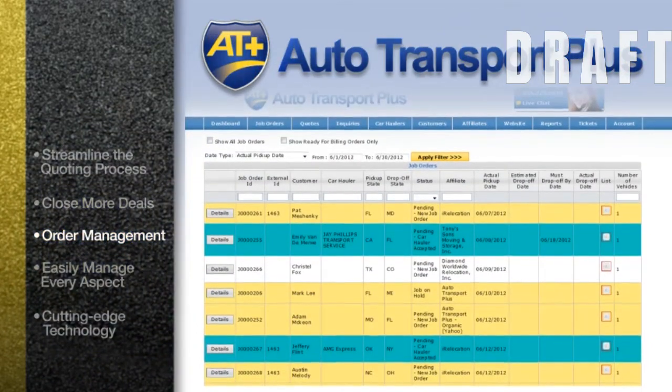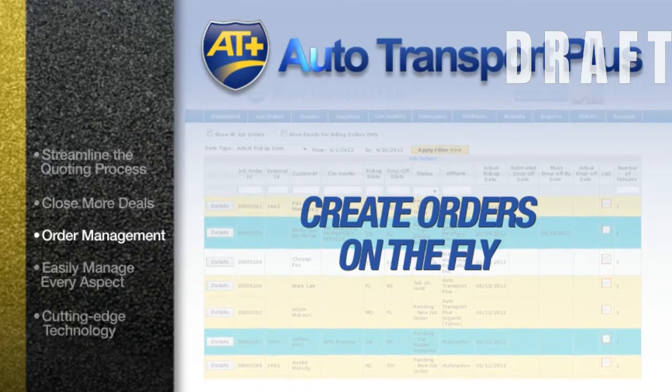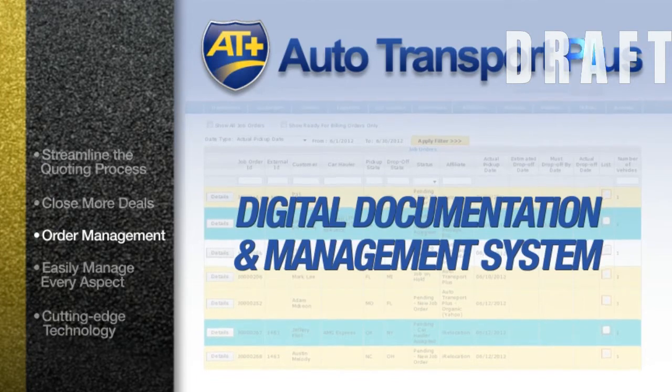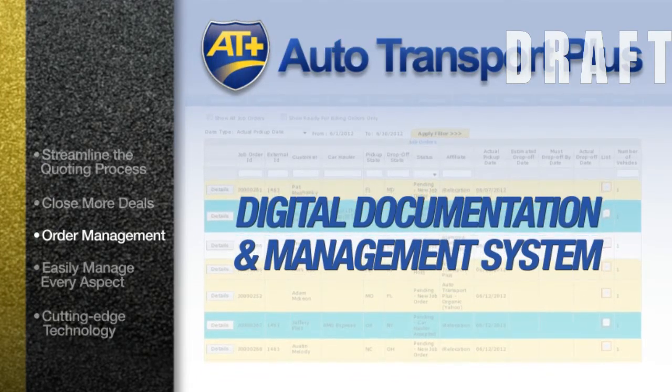Order management couldn't be easier with Autotransport Plus. Create orders on the fly while you're on the phone. Post or assign orders with just a click. Our digital documentation and management system eliminates the hassle of faxing and traditional paper-based operations.